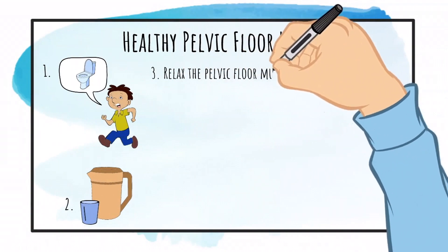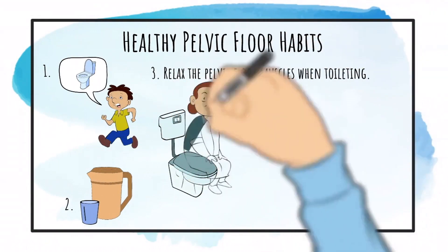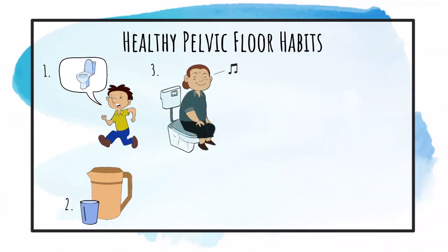Relax the pelvic floor muscles and promote natural breathing when you urinate or empty bowels. Pushing or straining to urinate or empty bowels can make it harder to empty and can even result in low back or abdominal pain.